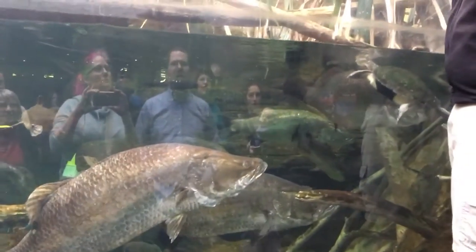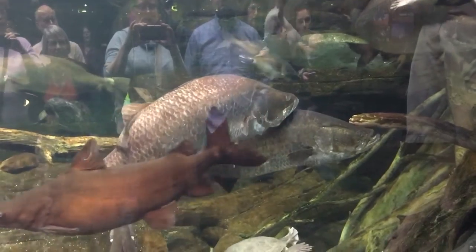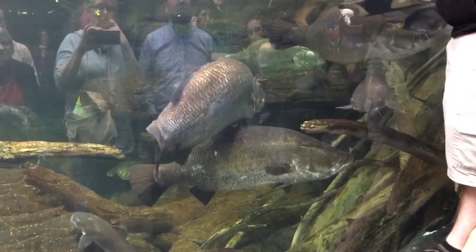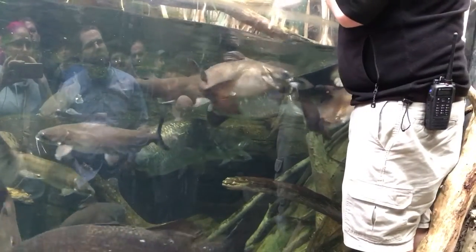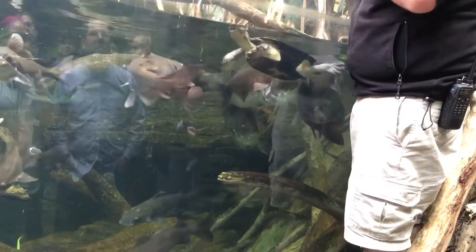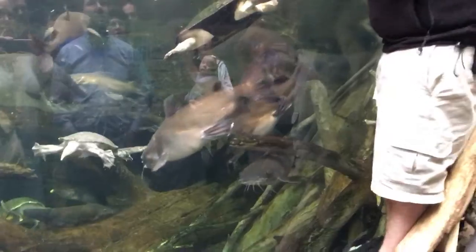We have seven barramundi in here and we know them all by name. I'll be keeping track of how much each one eats just to make sure they're all behaving normally and getting what they need. I'm giving them some fish and some shrimp today.